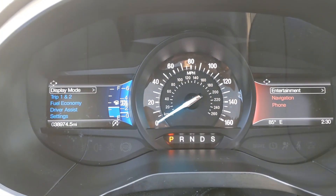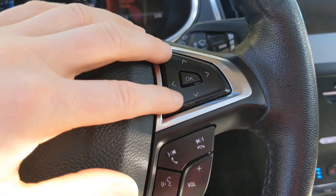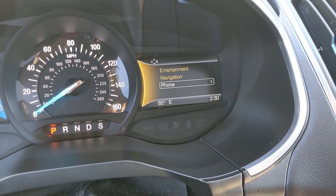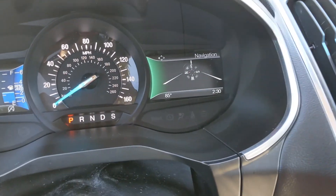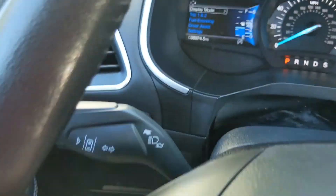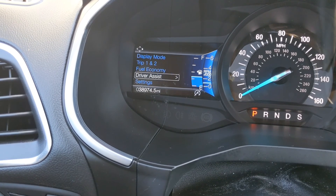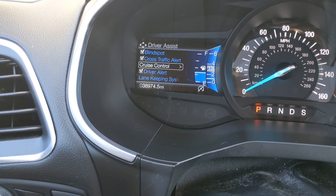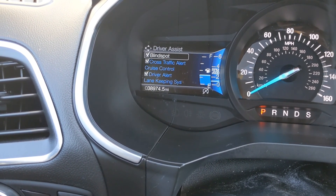Looking up at the cockpit, you're going to see two screens on either side. You can change what you see on them. The controls are on the right-hand side for this screen — you get the options of looking at your entertainment, your navigation, or your phone. You can toggle through your options up and down and press OK when you've decided. On the other screen, you're going to be able to flip through using the up and down arrows on the other side of your steering wheel, and you'll be able to see all of your driver assistance options, such as your trip, your fuel economy, and driver assistance features — which include blind spot, cross-traffic alert, cruise control, driver alert, lane keeping system, pre-collision, and all of that good stuff.